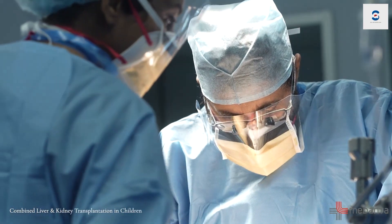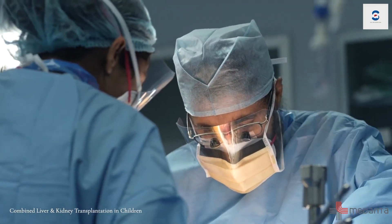An interesting challenge is that while liver transplantation requires the blood pressure to be moderately low — otherwise there is excessive bleeding — the kidney transplant requires the blood pressure to be high, otherwise the kidney does not function. That is one of the many challenges we face, but with our expert anesthesia team and surgical team working across three operating rooms, we are able to successfully accomplish this procedure.